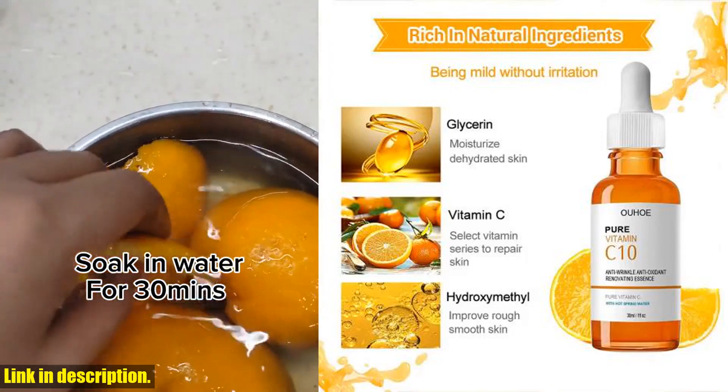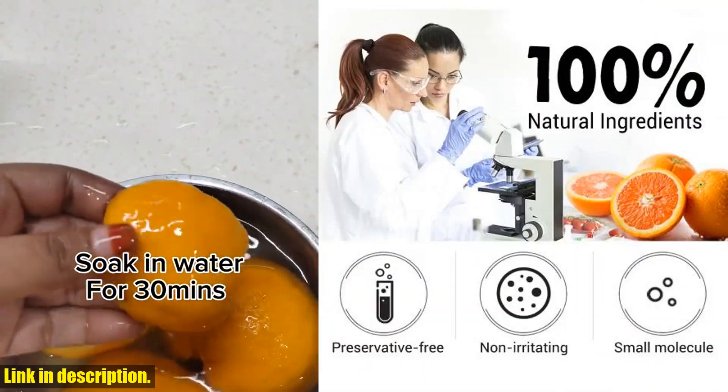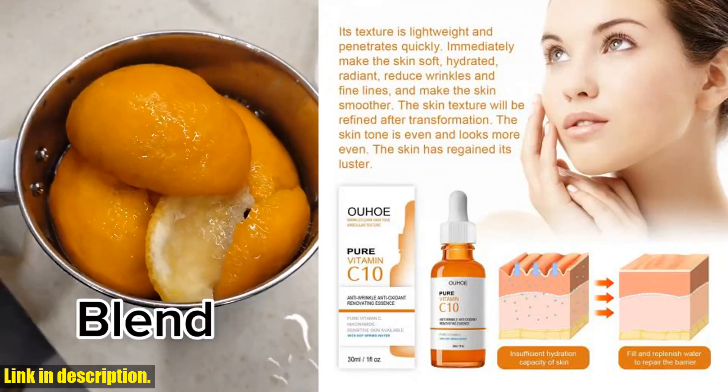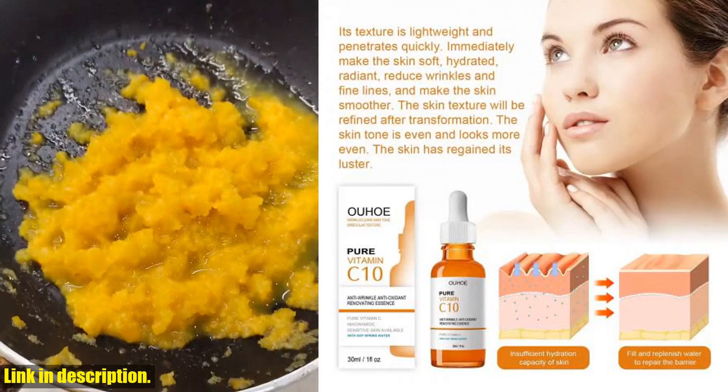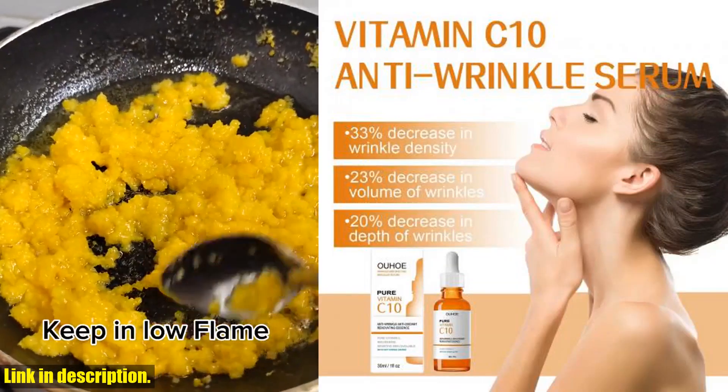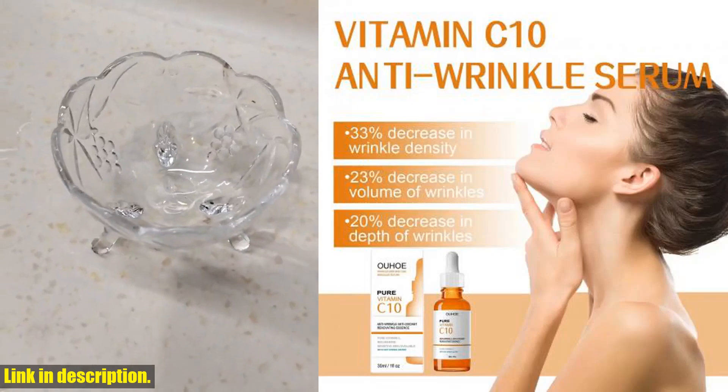If you're ready to take your skincare game to the next level, I highly recommend giving the Vitamin C Wrinkle Remover Face Serum a try. Trust me, you won't be disappointed. If you're interested in trying it out for yourself, be sure to check out the link in the description below to get your hands on it.